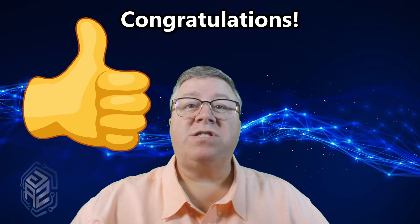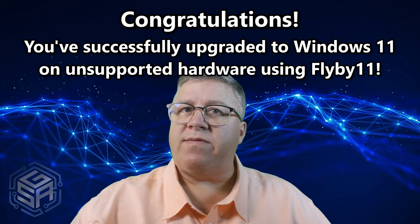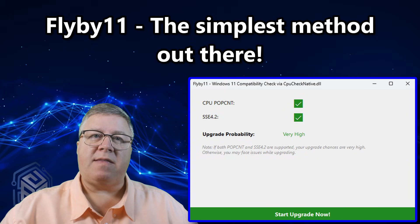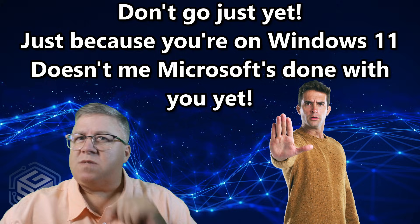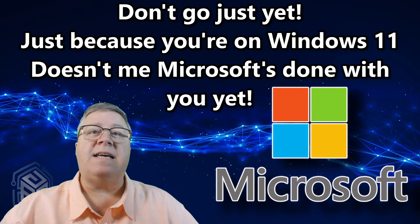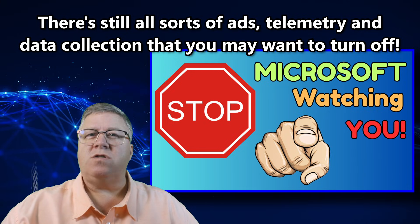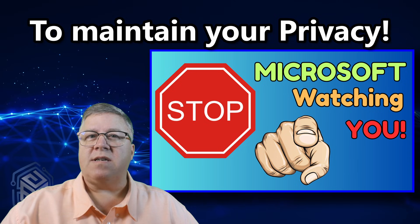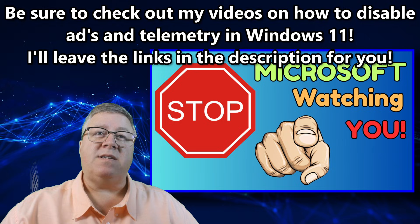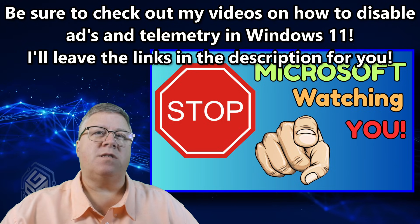And that's it. Congratulations! You've successfully upgraded your Windows 10 machine to Windows 11 on unsupported hardware using FlyBy11 — the simplest method out there. But don't stop there. Just because you're now on Windows 11 doesn't mean Microsoft's done with you. There's still all sorts of ads, telemetry, and data collection you might want to turn off to maintain your privacy and your sanity. Be sure to check out my videos on how to disable ads and telemetry in Windows 11 — I'll leave the links in the description.